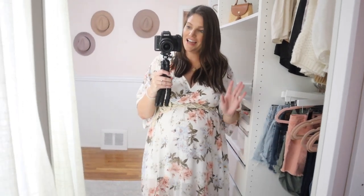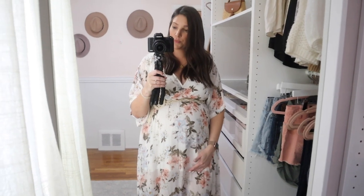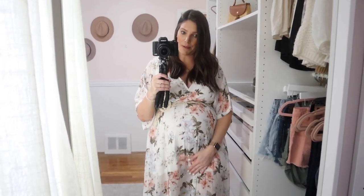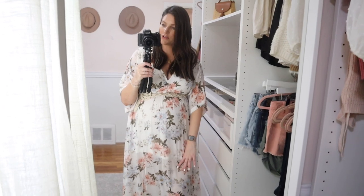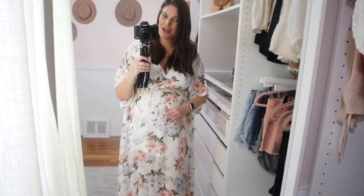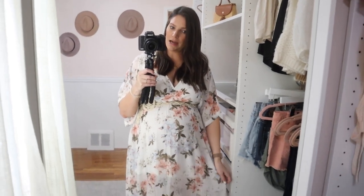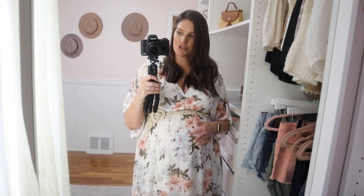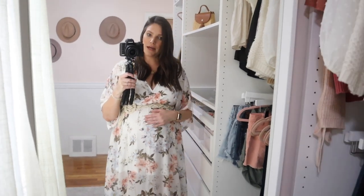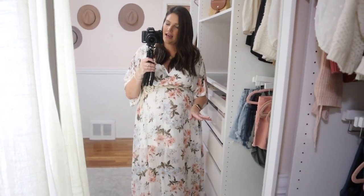Because it's not maternity, you can see the lining ends pretty short since it's going over my bump. So if you are pregnant and wanted to wear this for an event, I would wear a different slip underneath so you have a little bit more coverage, because the bottom of it is sheer. You could easily do a photo session in it, but if you're planning on wearing it for a shower or someone else's wedding, I would be careful.